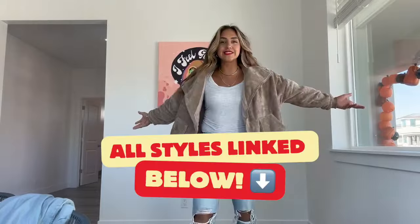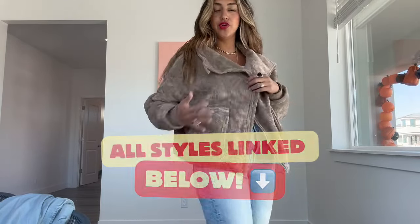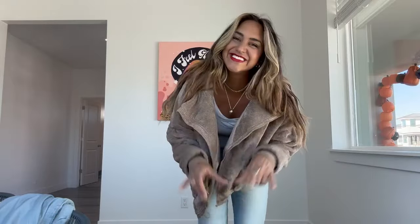I love you guys, thanks for watching. Everything is linked below in the description. I think I got discount codes for you too for a lot of this stuff, so go check it out. I love you — thanks for styling with me today. Love you!